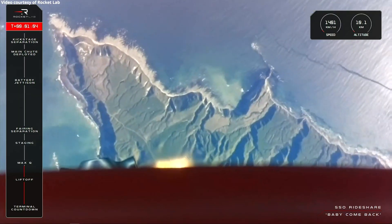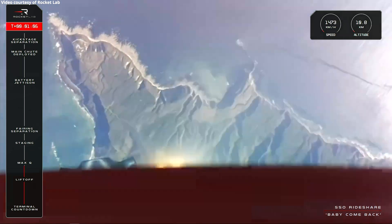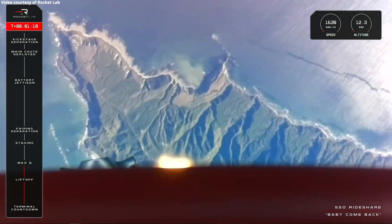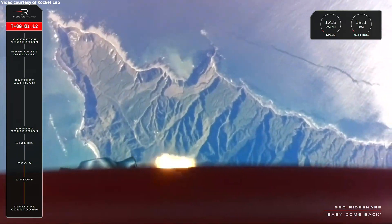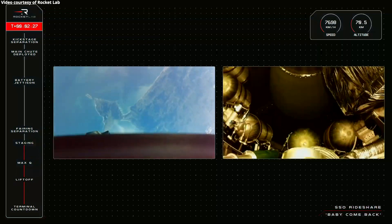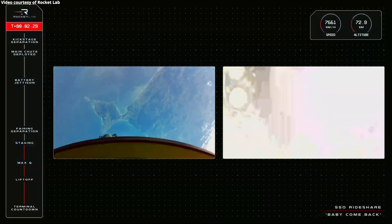Stage 1 propulsion nominal. Approaching max Q. Cleared max Q. MECO confirmed. Stage separation successful.